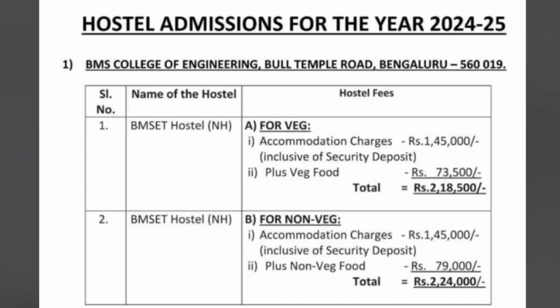For the same hostel in the non-veg category, as shown in the bottom table, accommodation charges remain the same at ₹1,04,500 per year, which includes the security deposit. Non-veg food charges are around ₹79,000 — a difference of ₹5,500 compared to veg food. So the total hostel plus mess fee for non-veg students will be ₹2,24,000, which is the costlier option.